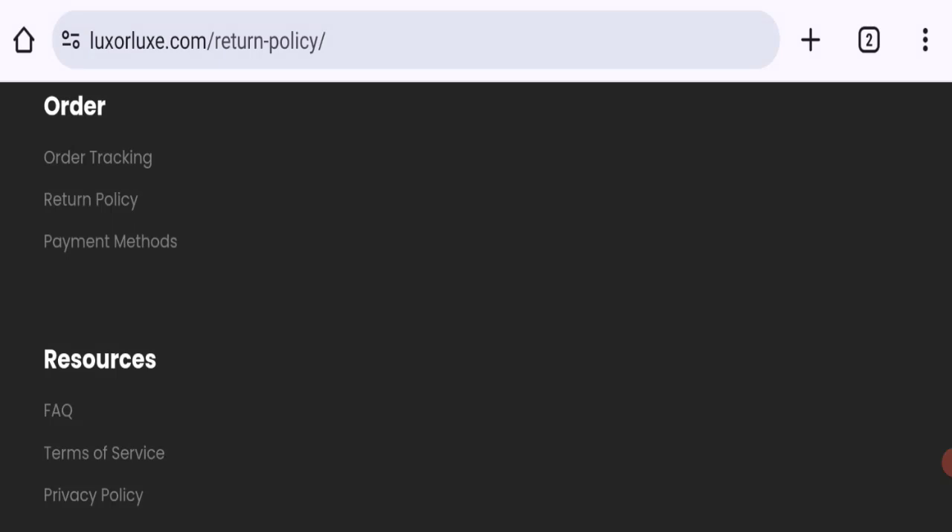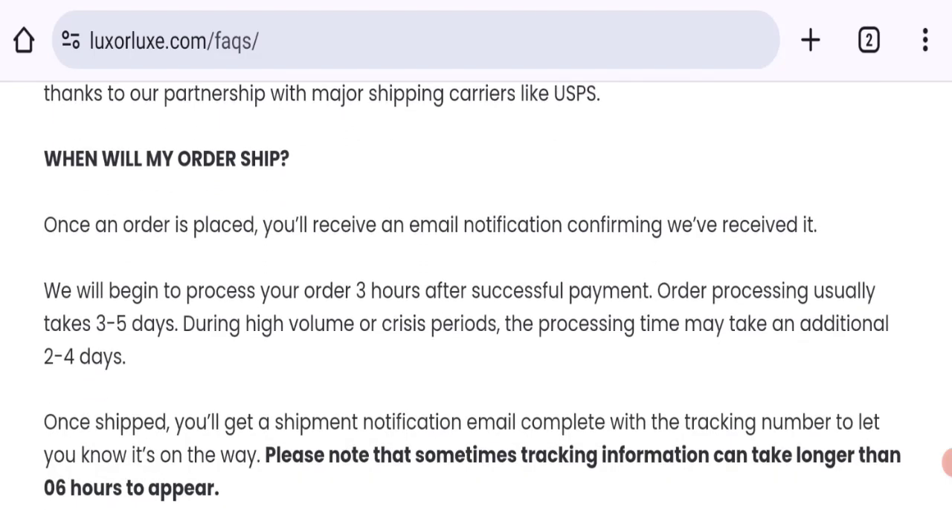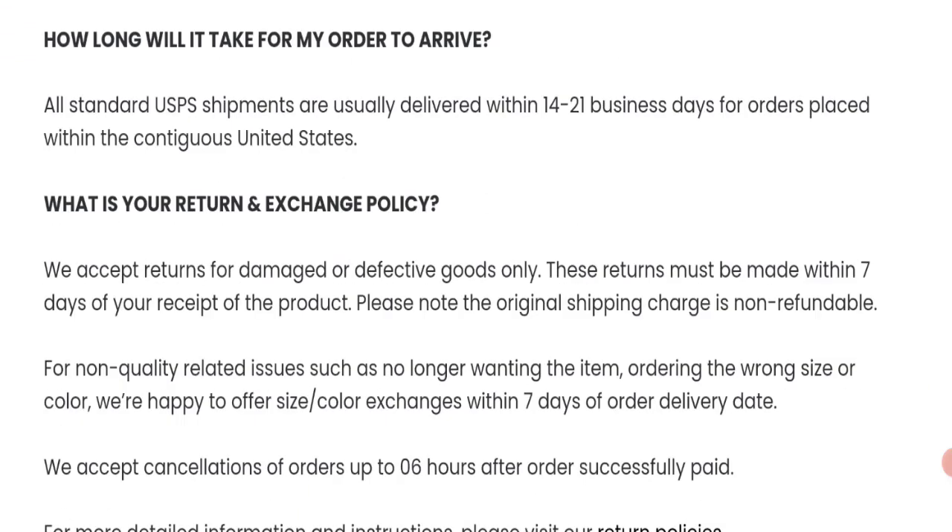Now talking about shipping information — click on the FAQ section for shipping details. They mention they will begin to process your order three hours after successful payment. Order processing usually takes three to five days, and all standard USPS shipments are usually delivered within 14 to 21 business days.